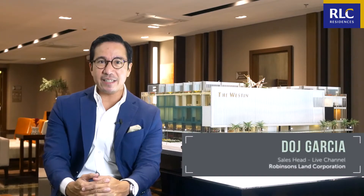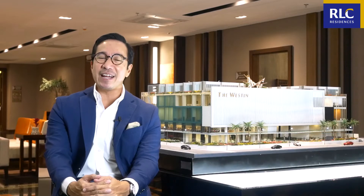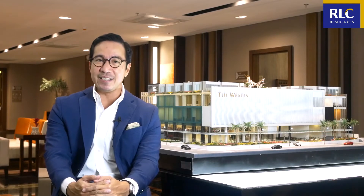My name is Dodge Garcia, sales head for Channel Live, and I'm back to bring you a brand new episode of RLC In Focus.